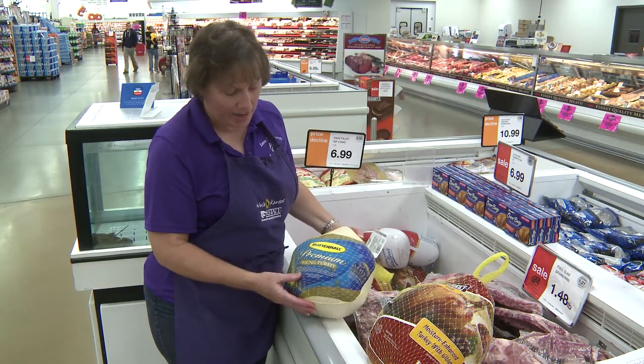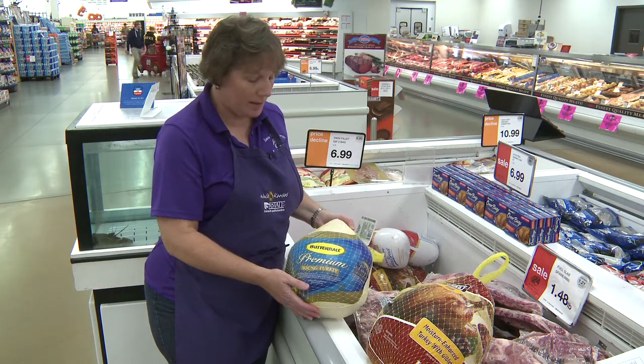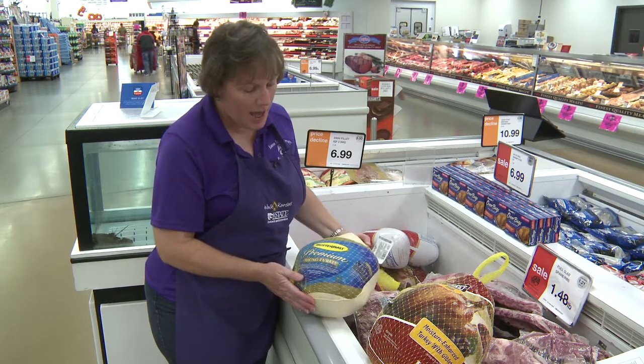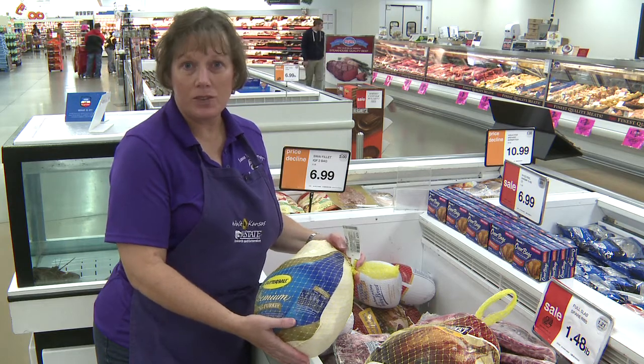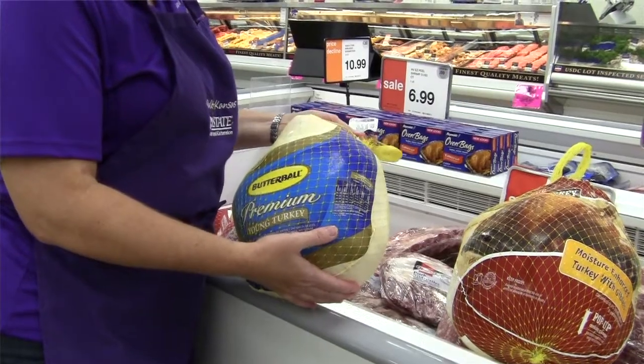These are enhanced with a solution to make them extra tender and juicy. There are instructions on the package on how to cook them properly, so that takes the guesswork out of that if you don't actually have a recipe.